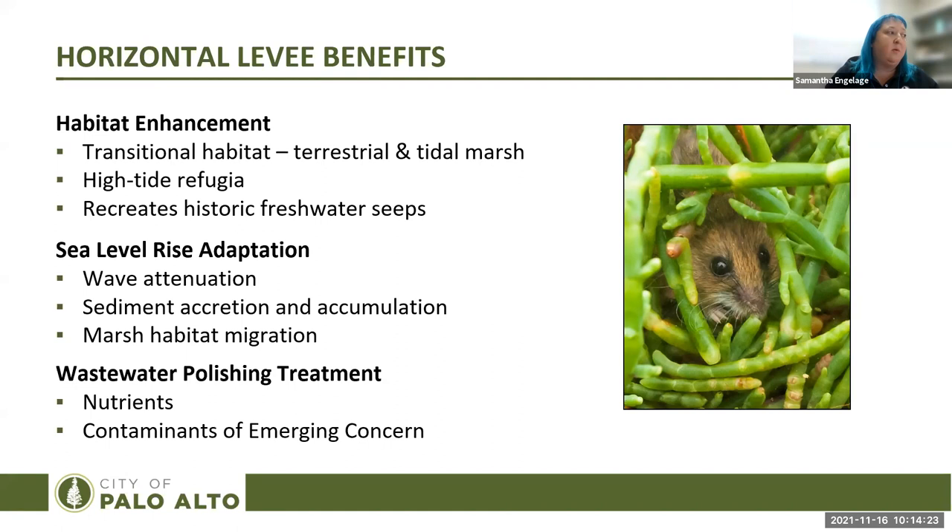In addition to wave attenuation, horizontal levees provide habitat enhancement benefits including transitional habitat between terrestrial and tidal marshes, high tide refugia, and recreation of historic freshwater seeps. They also help with sea level rise adaptation by attenuating wave energy and accreting sediment over time so marshes can adapt. They provide wastewater polishing treatment benefits, particularly for nutrients and contaminants of emerging concern — though the Regional Water Quality Control Plant already meets all permit limits, and this project would be above and beyond that excellent existing treatment.